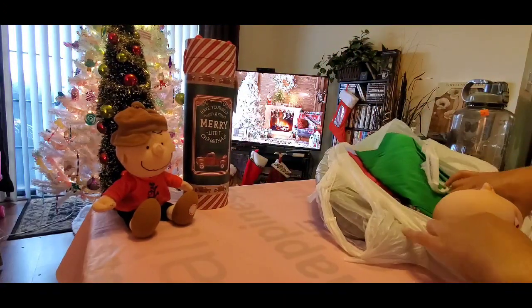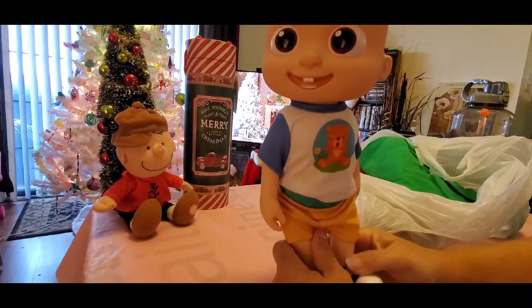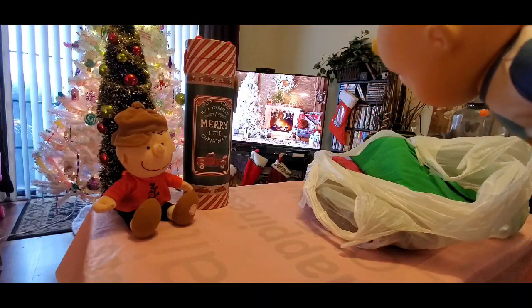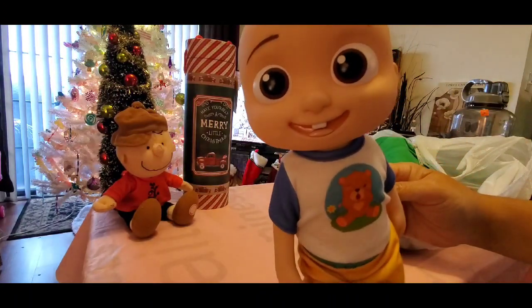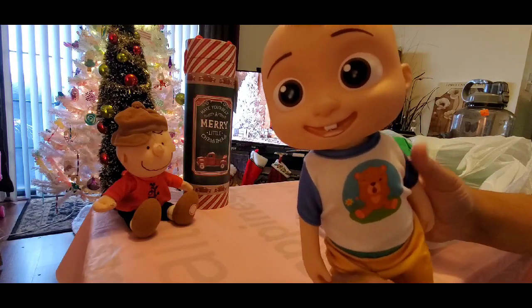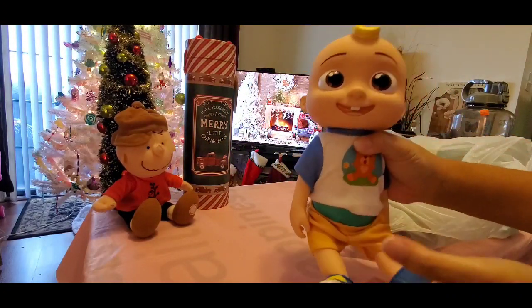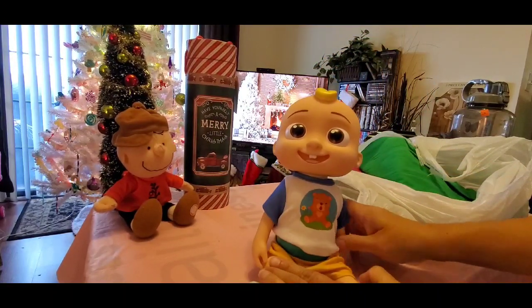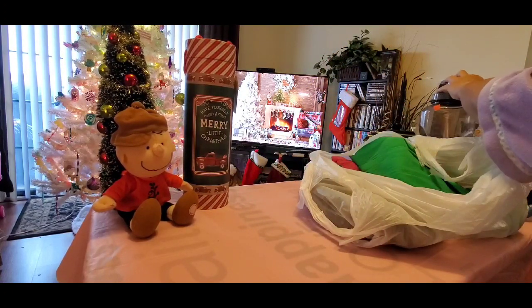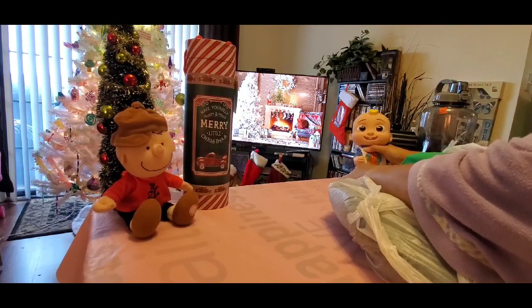I got this — isn't he cute? Everybody knows who he is. This is JJ from CocaMelon, and I'm sure he talks or does something — he needs some batteries. I got him for $2.99 and thought that was a really good deal, so I went ahead and picked him up. These sell for twenty-some dollars in Walmart, so I thought why not get him — that was an awesome find.